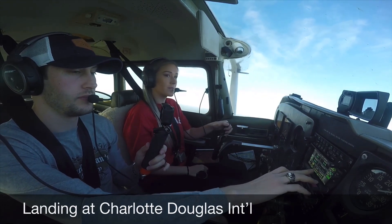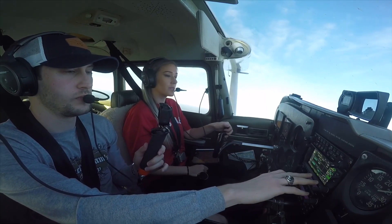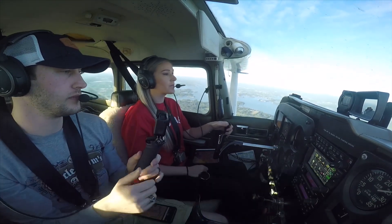The Jet 599, caution wake turbulence are going to be about 7 in trail of an Airbus, Charlotte airport 3 o'clock and 8 miles. Inside Jet 599. The Jet 599, turn right heading 150, cleared for approach runway 18L.